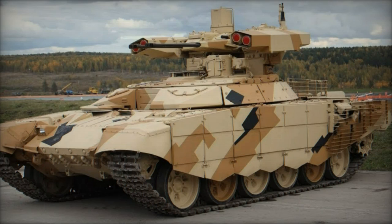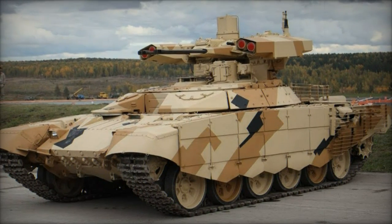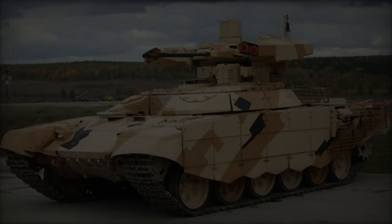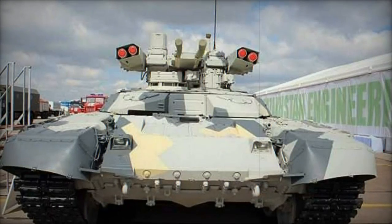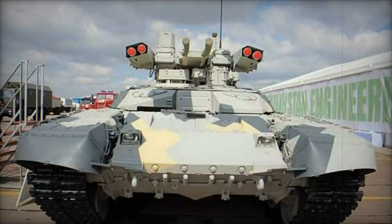On September 12, 2024, Russian news outlet Vesna Karem reported that the latest generation of the BMPT Terminator fire support vehicle, known as the BMPT Terminator Model 2017, may soon see increased deployment in Ukraine.